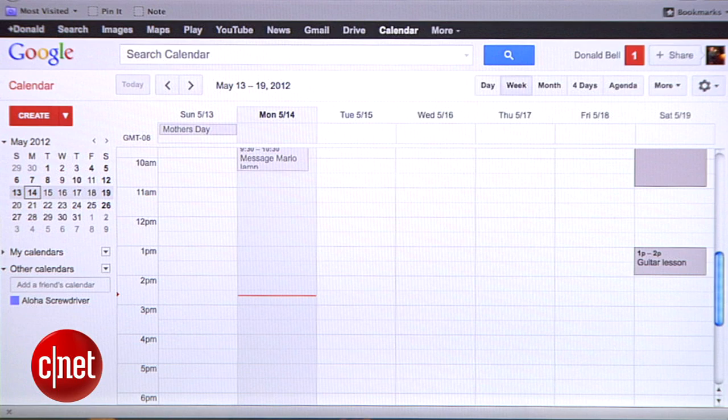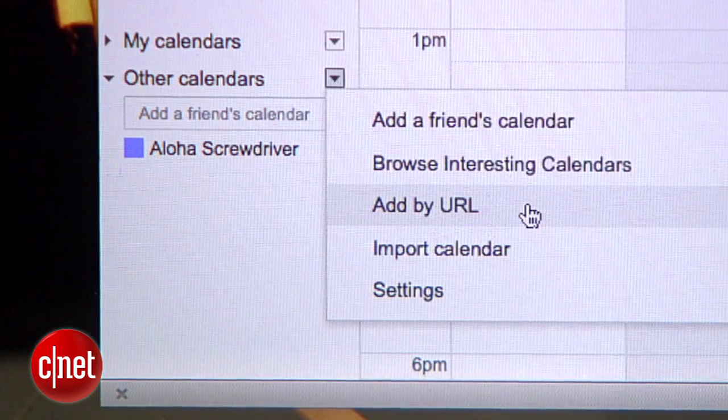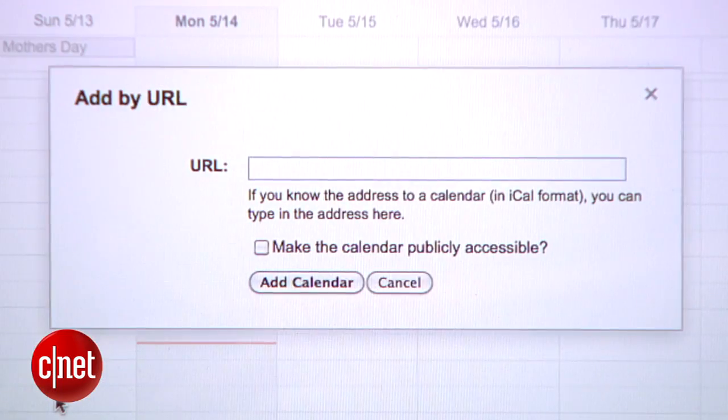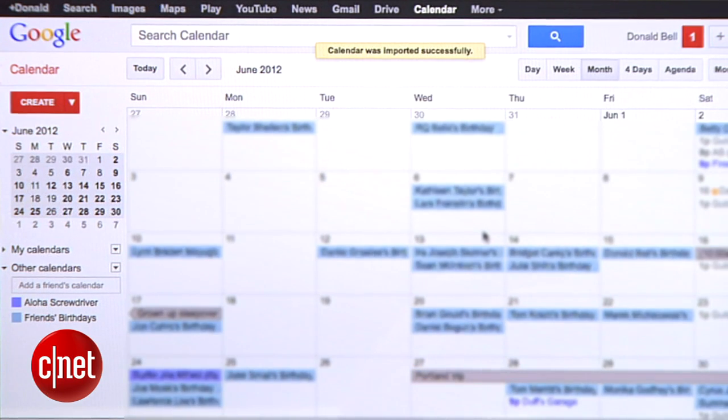I'm going to use Google Calendar. Down here on the left, I'll go to Other Calendars, pull down the list and select Add by URL. We'll paste in the URL Facebook gave us and leave the public sharing option down here unchecked. Click here to add it and now you'll see your friends' birthdays all plotted out on your calendar.